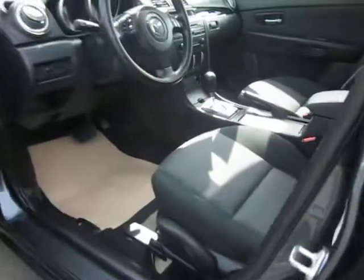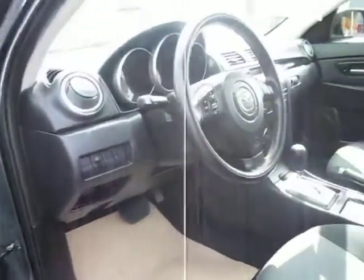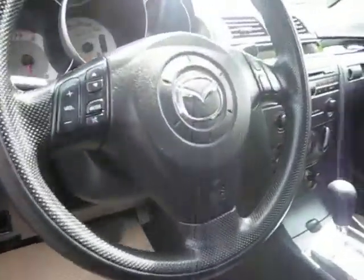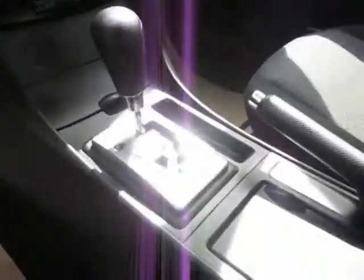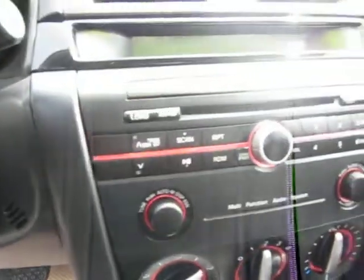Alloy wheels with power windows, power door locks, power mirrors, tilt steering, automatic with air conditioning and CD player.